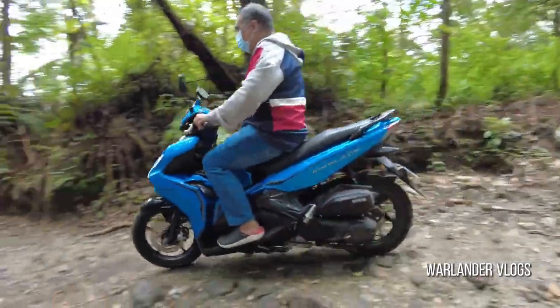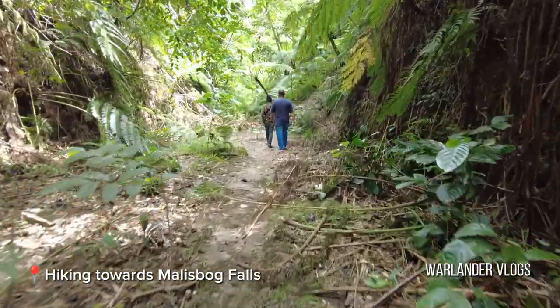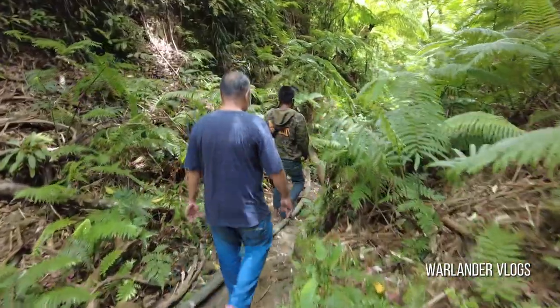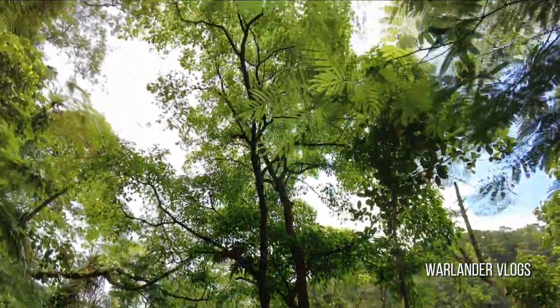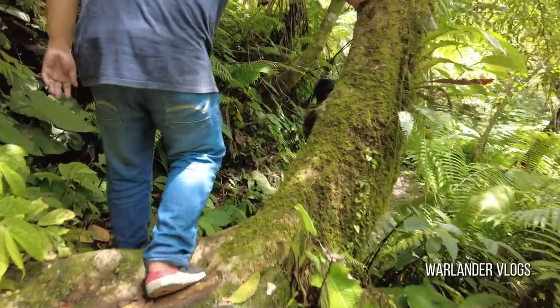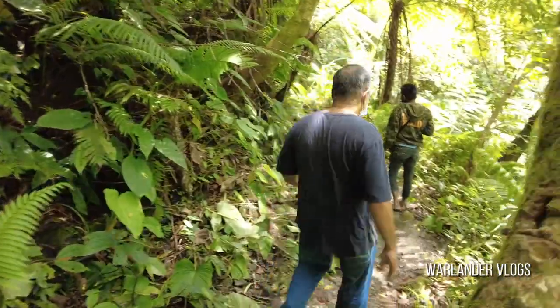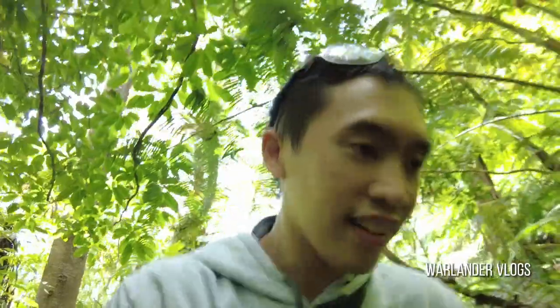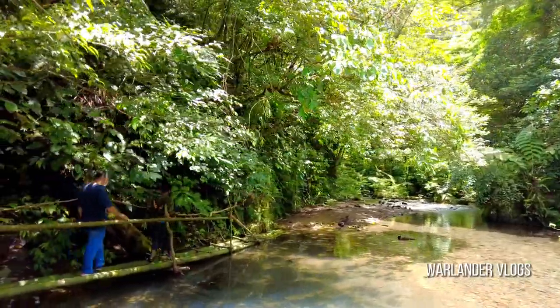Next up, we approached a local tourist guide towards the Malisbog Falls. It was a 15-minute walk and the guide was very friendly and knowledgeable. He shared with us the history of the falls and the surrounding area while we were on our way along the bamboo bridge.